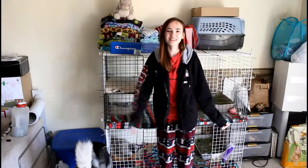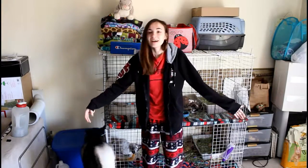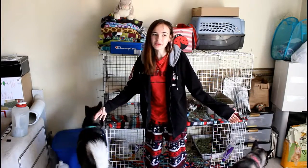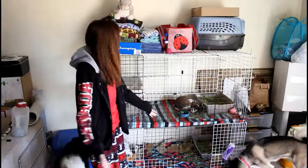Hello everyone, welcome to my channel. Today I have a cage cleaning video for you guys. It's another PJ day as you can see — why would I get dressed to clean up bunny cages? I don't know who would want to shower before doing some poop cleaning, so this is how I'm going to be looking for this video.